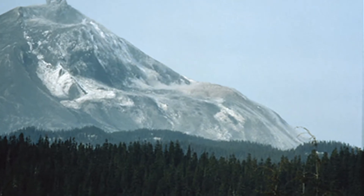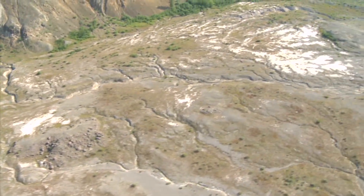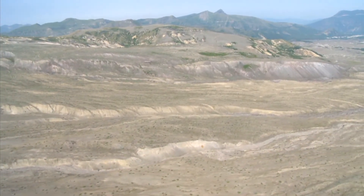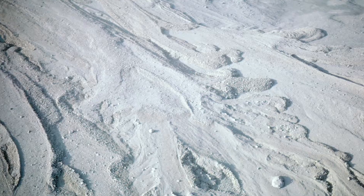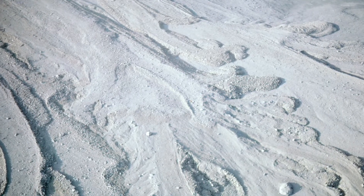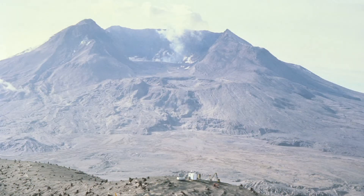As the landslide fell into the Toodle River Valley, over 25 square miles of new landscape was developed, some places up to 600 feet thick. On top of the debris field, layers of ash and pumice were deposited. The lush valley became a gray wasteland, similar to the moon.